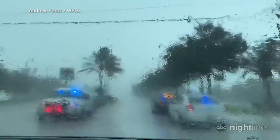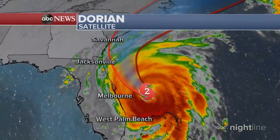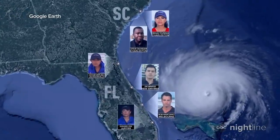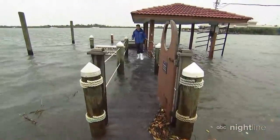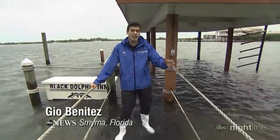States of emergency have been declared from Florida all the way to Virginia, as tropical storm-force winds have begun lashing the East Coast. The storm has now weakened to a Category 2, but its wind field is getting larger. The next couple of hours will be critical for any storm surge on the East Coast of Florida. Gio Benitez is in New Smyrna Beach, Florida, on a boat dock at high tide — clearly much higher than usual. We're looking at the possibility of that storm surge meeting this high tide. Flooding is very likely.